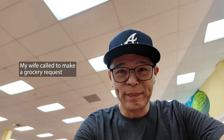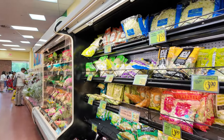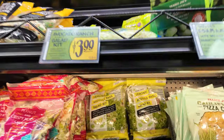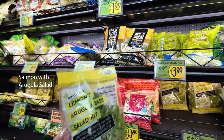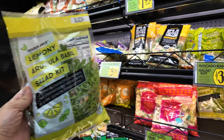All right, I think that's about it — actually I just got a call from Odessa and she's like, can you pick up arugula salad? So I'm gonna head to the salad section. Hopefully I can find it. Here's the salad area — oh, here we go, hopefully this is it: lemony arugula basil. She's gonna make salmon tonight so I think this is it. Oh that looks good, I think we've had that before. Okay, for real that is it.